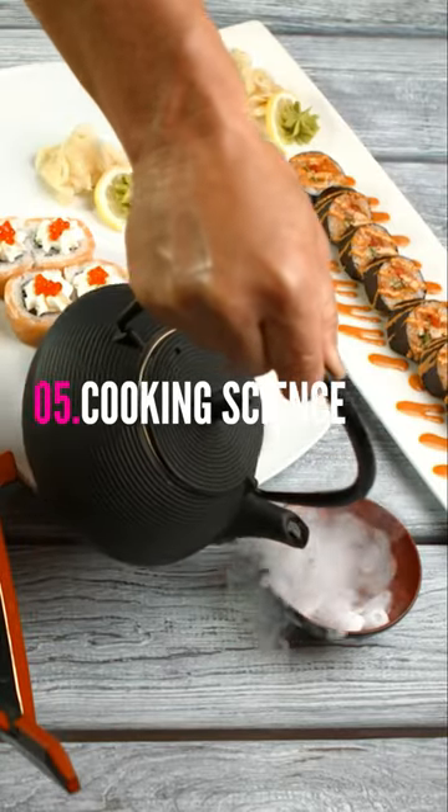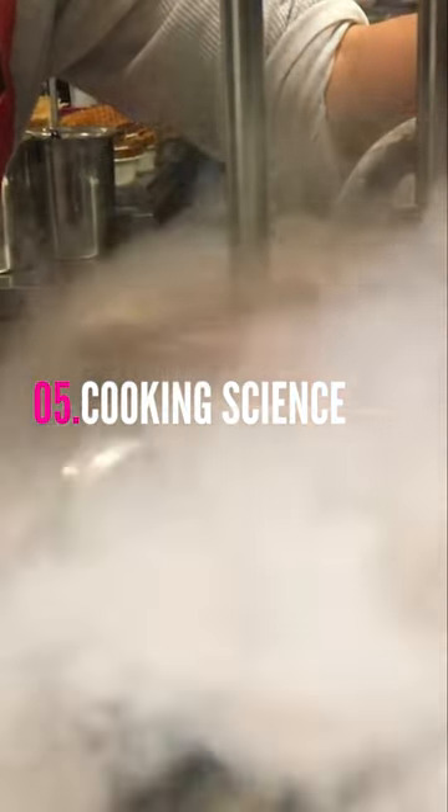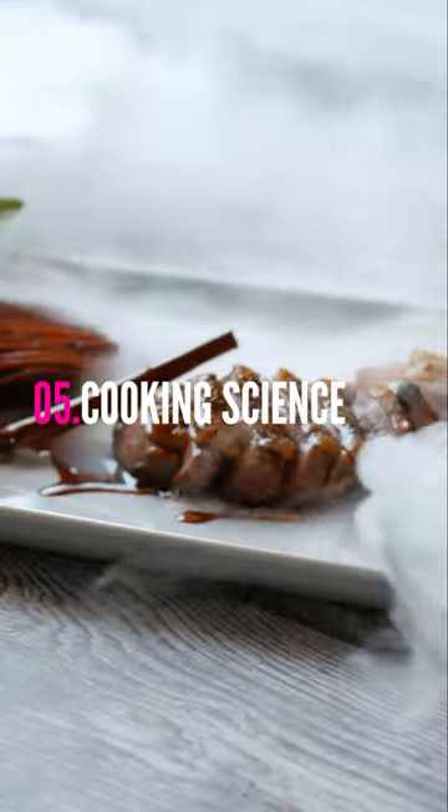Host a cooking party where guests learn the science behind their favorite dishes. Discuss fermentation, emulsification, and the Maillard reaction while creating culinary masterpieces.